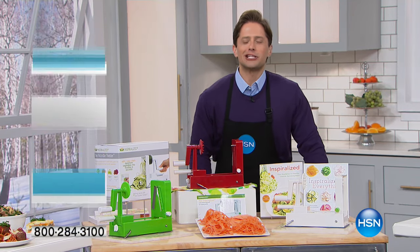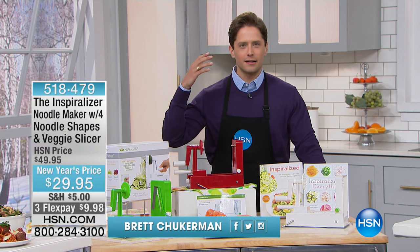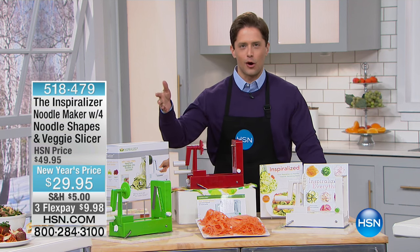Thank you for joining us here in the HSN Kitchen. My name is Brett Chuckerman. We look at Joy Mangano and she's just got an incredible eye towards invention and inspiration throughout the home.